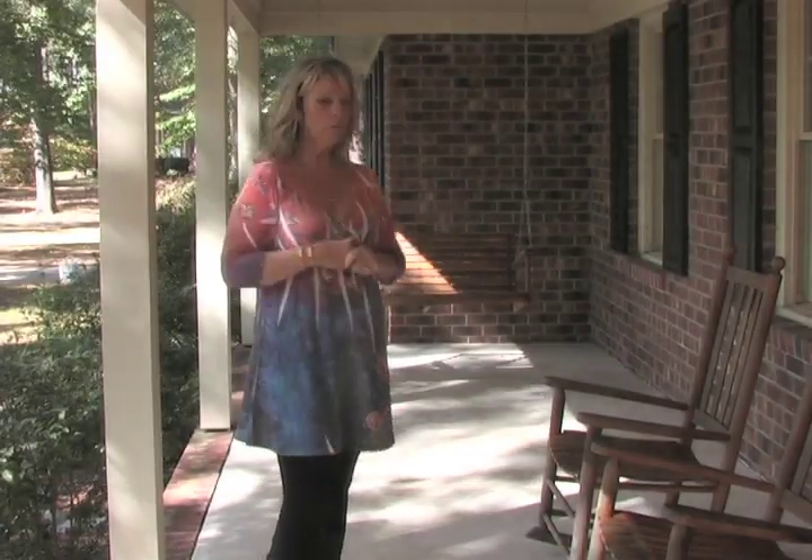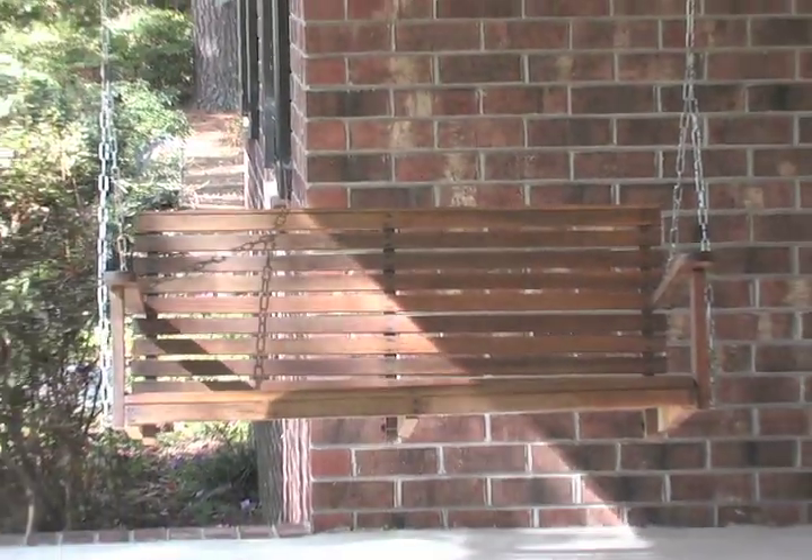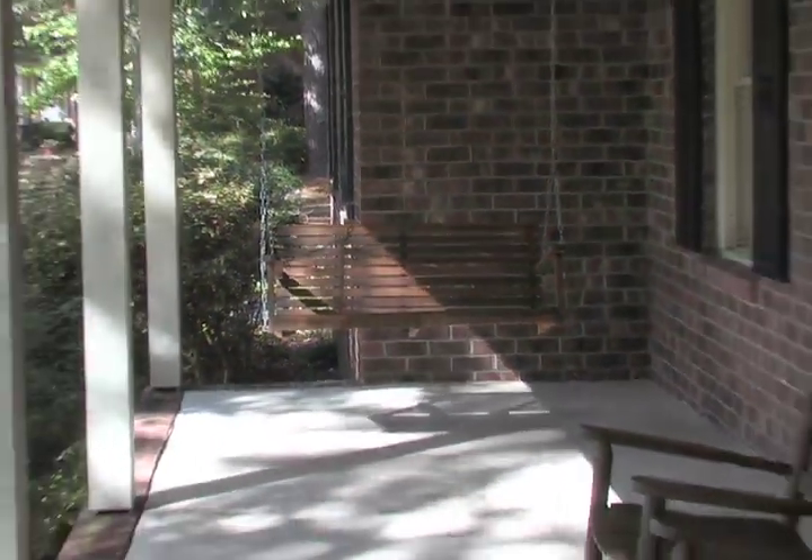Hi, I'm Cindy, and this is my front porch. As you can tell, it's kind of bland, kind of boring, and I decided that I wanted to update it a little bit, add some color, kind of make it pop.